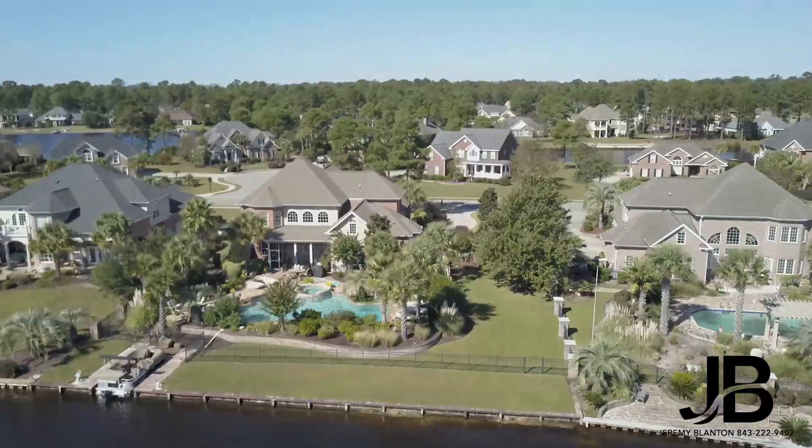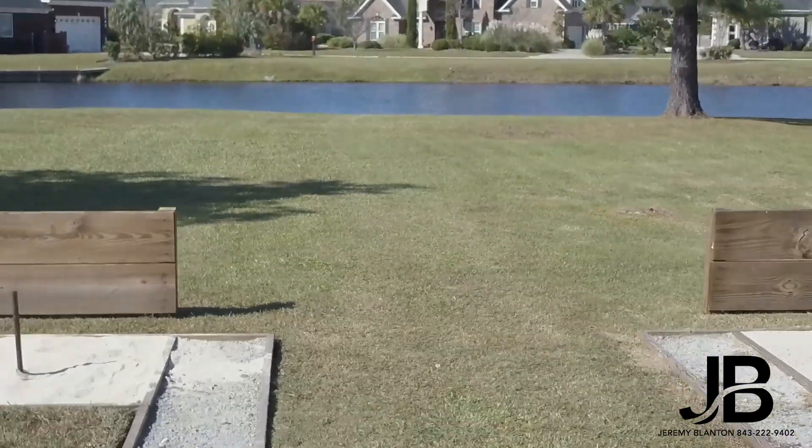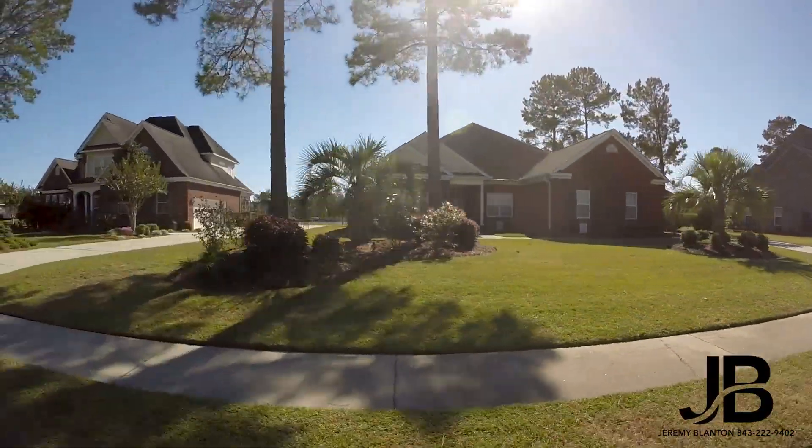Here you can enjoy a game of tennis or basketball on the lighted courts, or go for a swim in one of the multiple swimming pools. If you want to feel the sand between your toes, enjoy a game of beach volleyball.